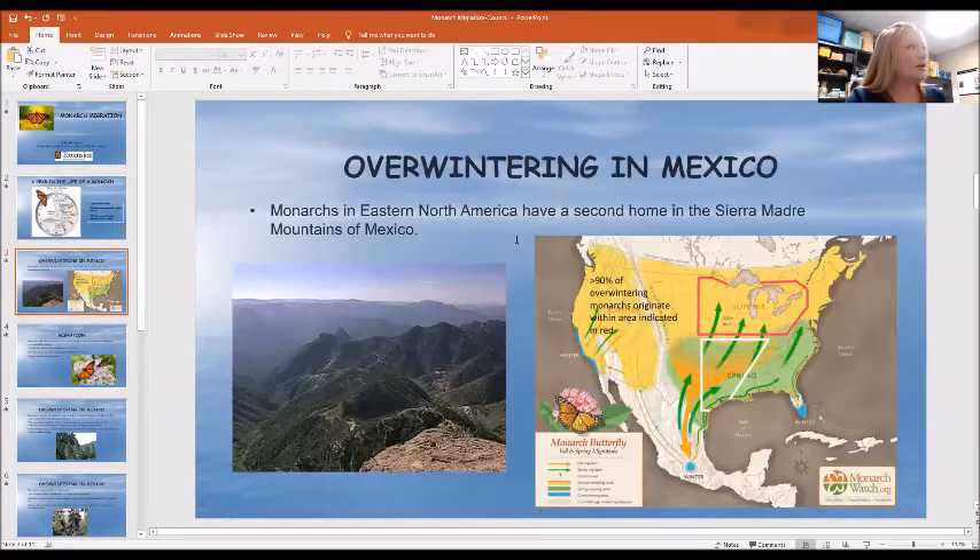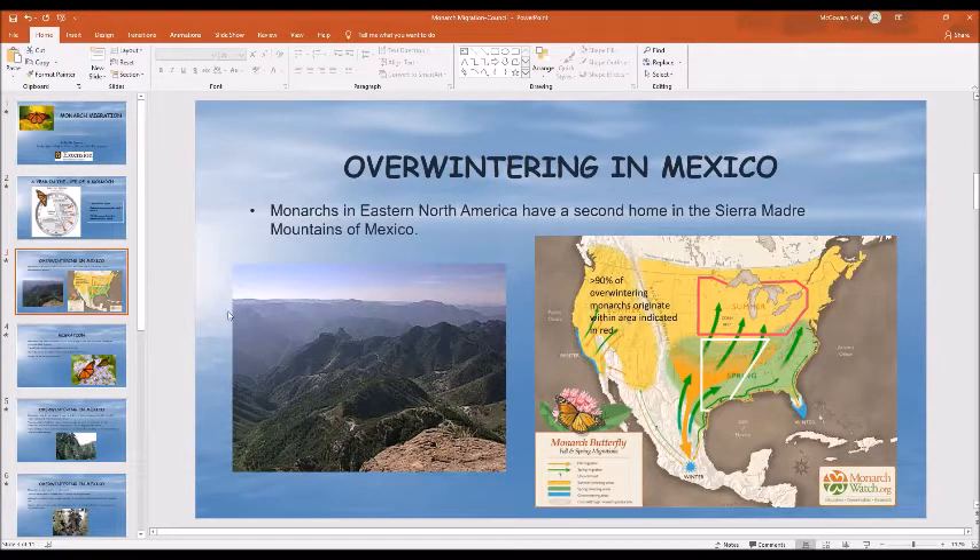I wanted to show you this map here. You can see here in central Mexico — this is the Sierra Madre Mountains in Mexico — that's where monarchs go. Monarch butterflies spend their summer in this part of the United States and in southern Canada, breeding and reproducing. As weather starts to get cooler and days start to get shorter, they start their annual migration to Mexico, and this is where they end up. This is just a picture of that mountain range in Mexico.